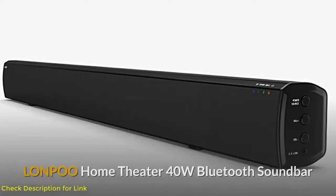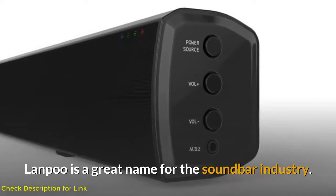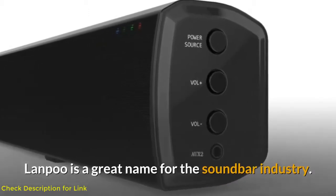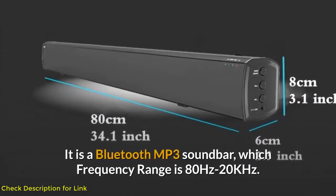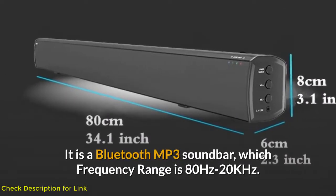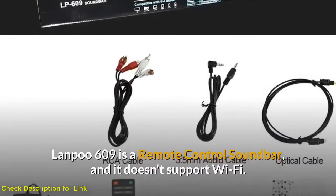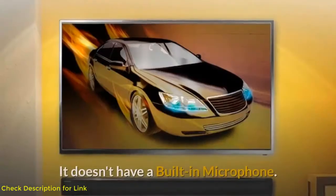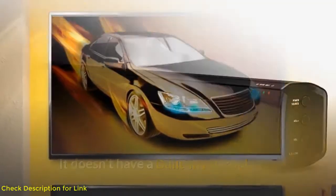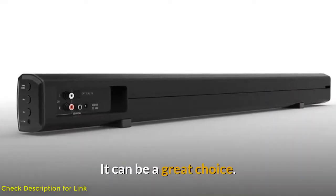Number two: Lonpoo Home Theater 40W Bluetooth Soundbar. Lonpoo is a great name in the soundbar industry. This soundbar is made of plastic; it is a Bluetooth MP3 soundbar with a frequency range of 80 Hz to 20 kHz. The Lonpoo 609 is a remote-control soundbar and does not support Wi-Fi. It also does not have a built-in microphone and does not work on voice commands, but it can be a great choice.